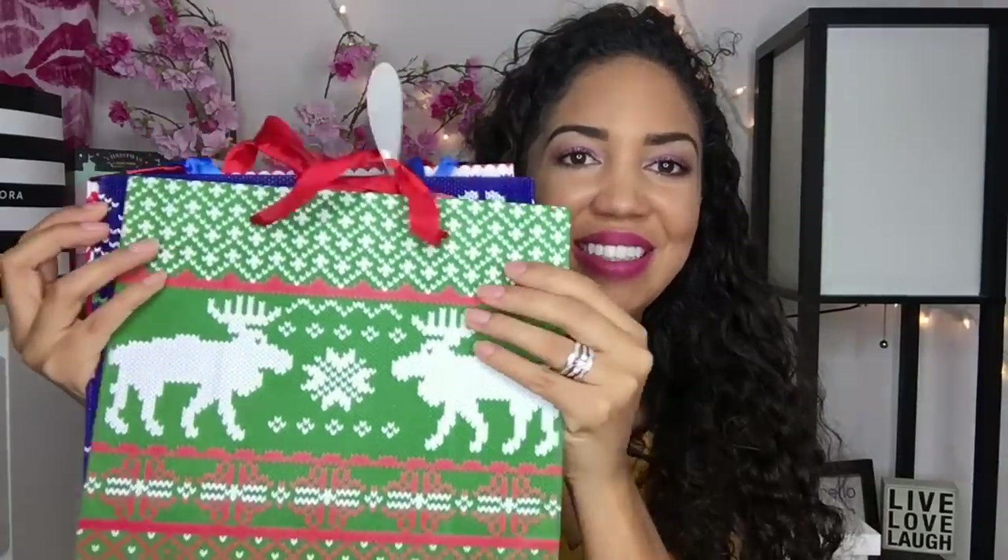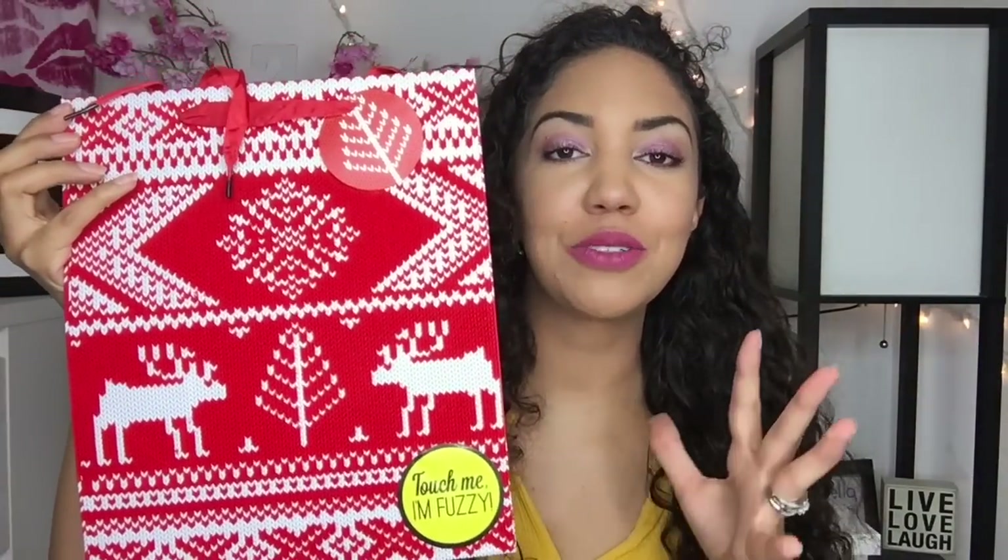Then I found these bags — these are so cool. Not only is the pattern adorable, but they're actually fuzzy. It says 'touch me, I'm fuzzy' because they are — they're soft. I got this one with Santa on it, and then this one that looks like a Christmas sweater. They all remind me of Christmas sweaters. I thought they were just so cute for a dollar — I just could not pass them up. I got three.